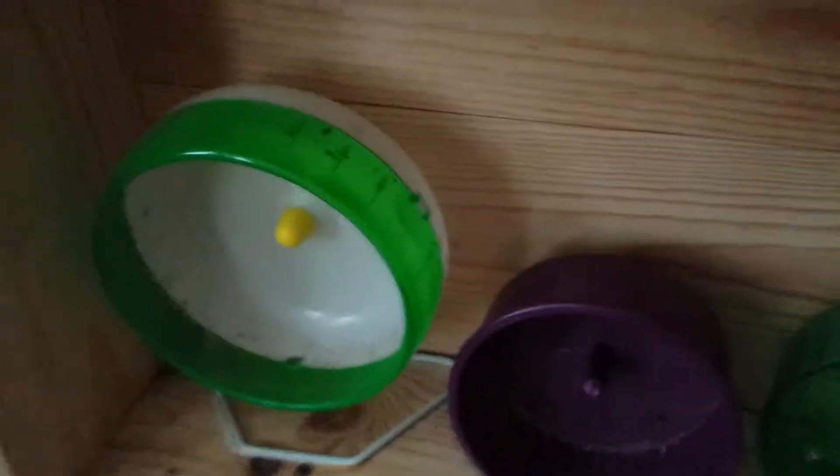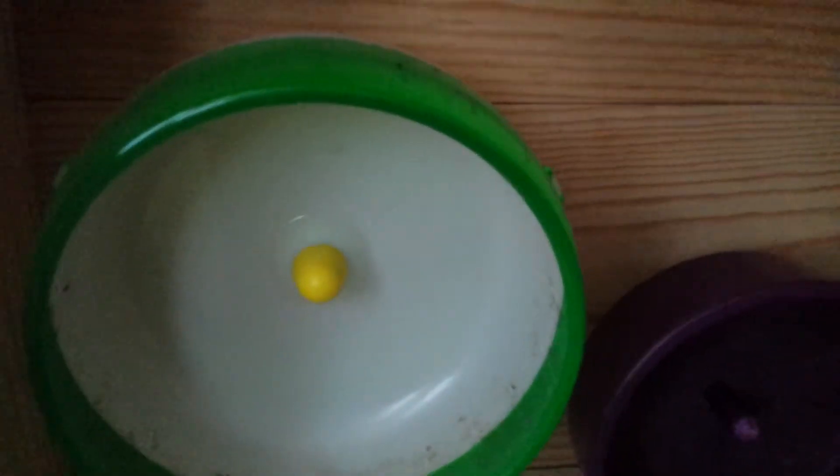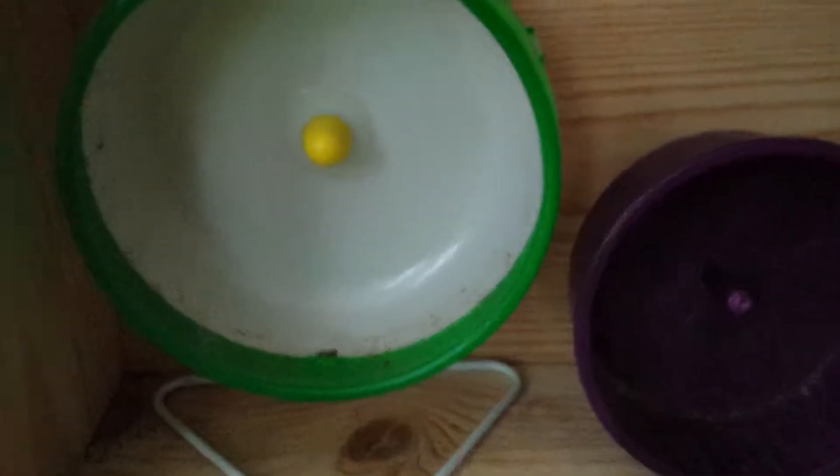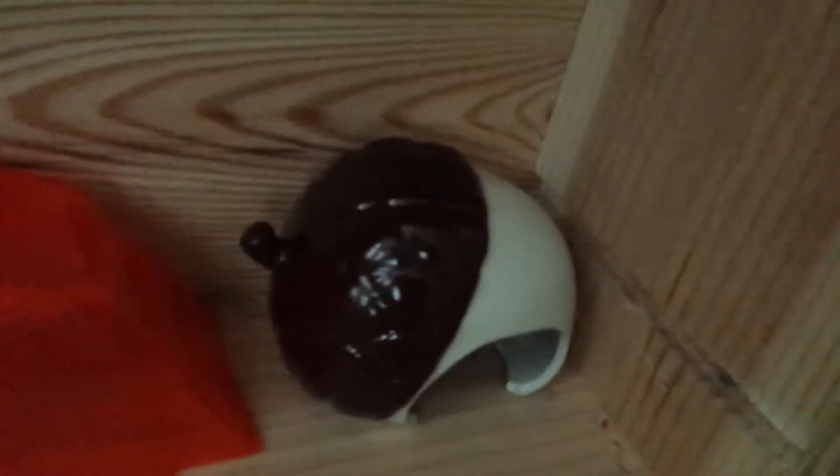Then over here is a green silent spinner, for when they outgrow those two I'll be putting that one in. A purple comfort wheel and a green wheel. Then here, a green igloo, a ladder that I made, a red animal barn, and an acorn hideaway.